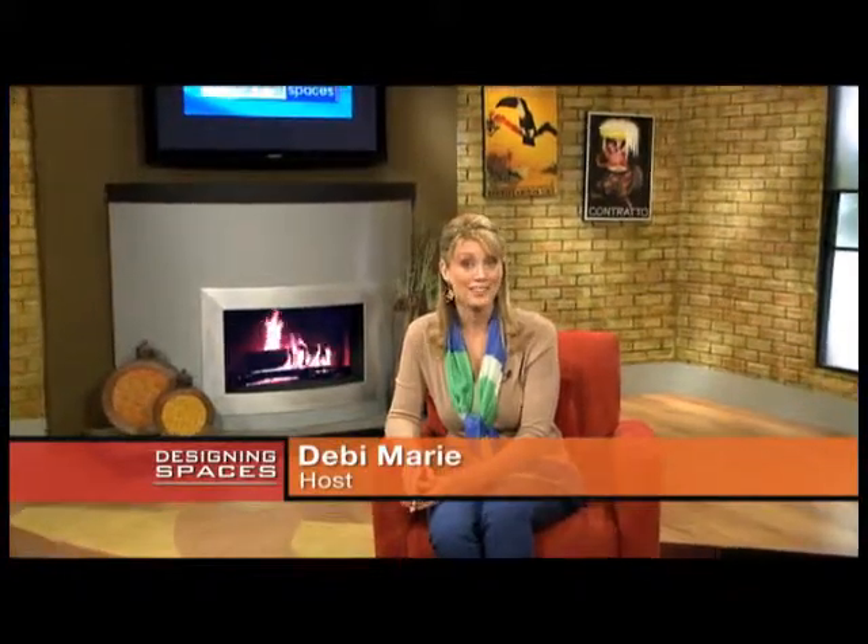We're Designing Spaces, the show that's all about you and your space, your home, and surroundings. I'm Debbie Marie. Today we continue our Smart Home, Safe Home theme. We'll be presenting topics to help you live smarter and keep your family more safe. We'll conduct a homeowner's insurance checkup, cover a fire-resistant building product, plus deep cleaning your carpets and upholstery, and we have an interesting project for all you do-it-yourselfers. Stick around and see it all right here on Designing Spaces.